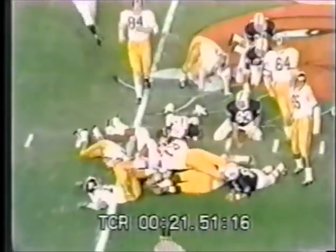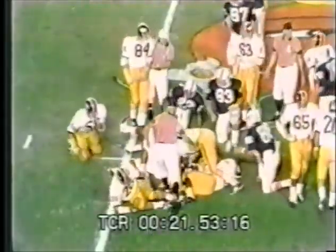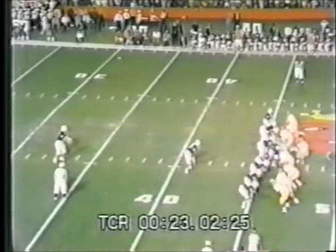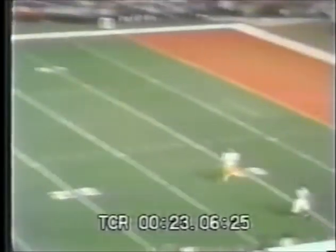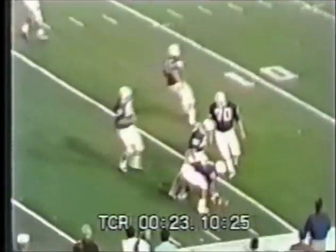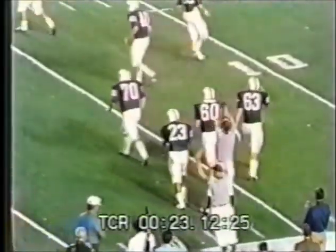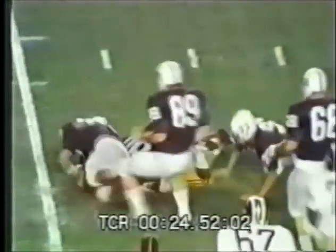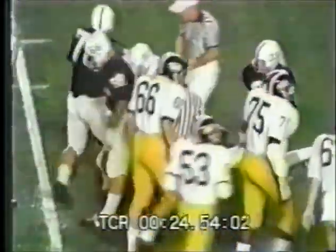Michael Harris gets about a yard across the 45. On third and short, Mitchell is wide to the left. Burkhart — look out — gets the ball away, almost intercepted on a fine defensive play. A wobbly kick, and Staggers will let the ball bound dead at the 16 yard line.